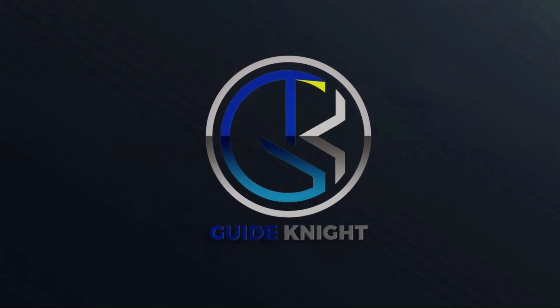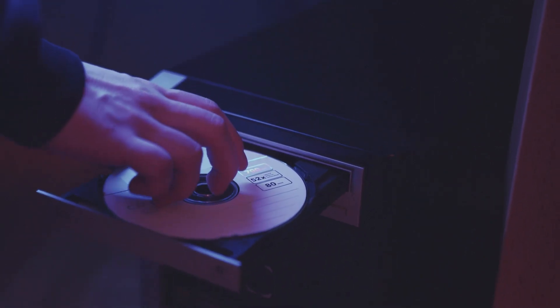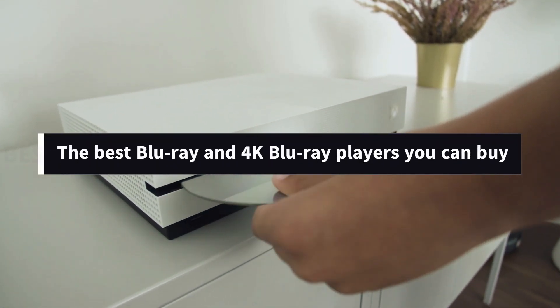Hello! Welcome to the Guide Night YouTube channel. Best Blu-ray and 4K Blu-ray Players Buying Guide. Welcome to What Hi-Fi's roundup of the best Blu-ray and 4K Blu-ray players you can buy.